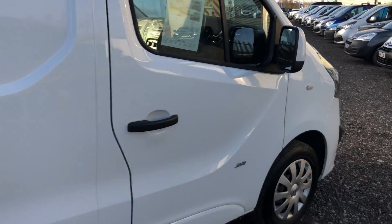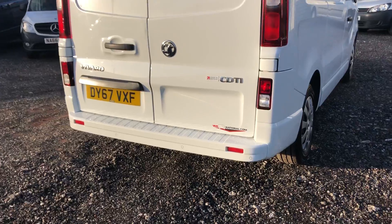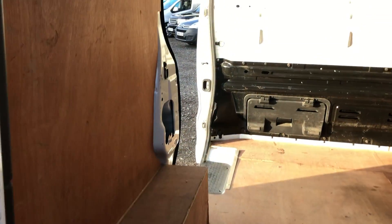Here's the rear of the vehicle. It's also got parking sensors. Looking inside the back, it's also got ply lining throughout the sides.